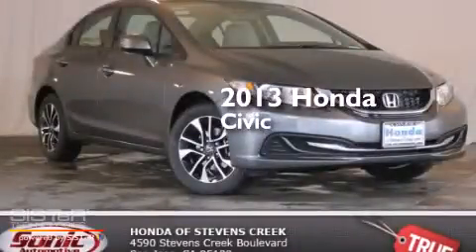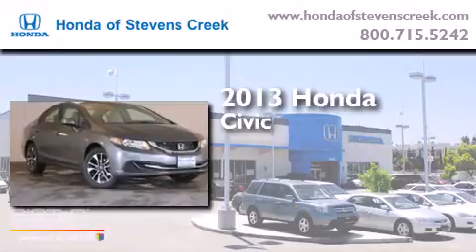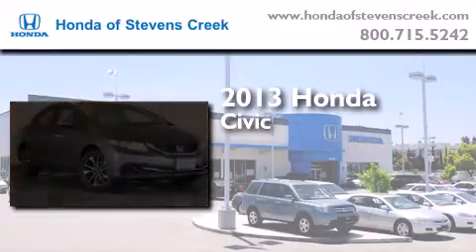This is a brand-new 2013 Honda Civic. It features a 1.8-liter four-cylinder engine and a five-speed automatic transmission.